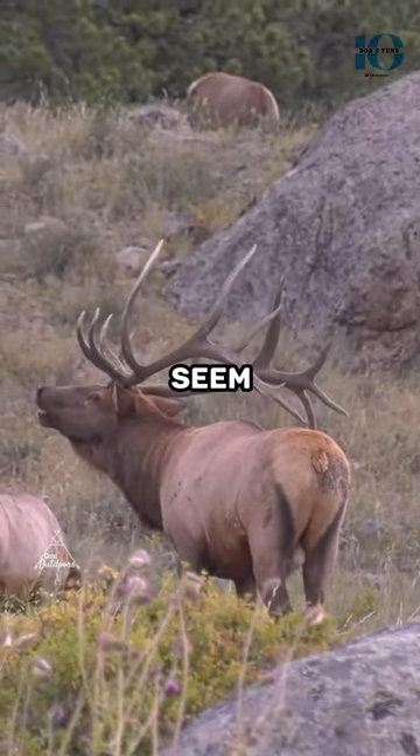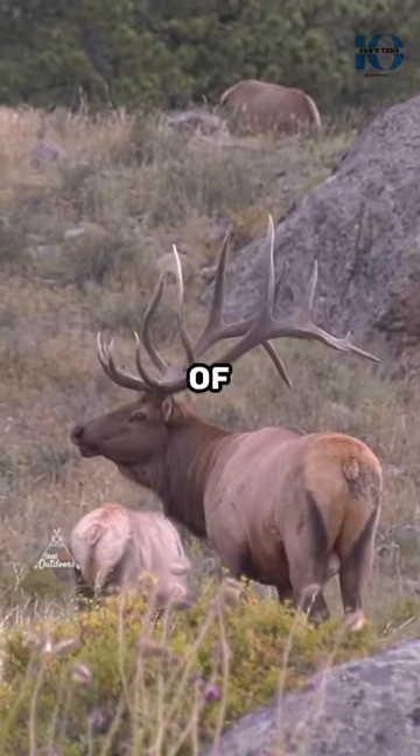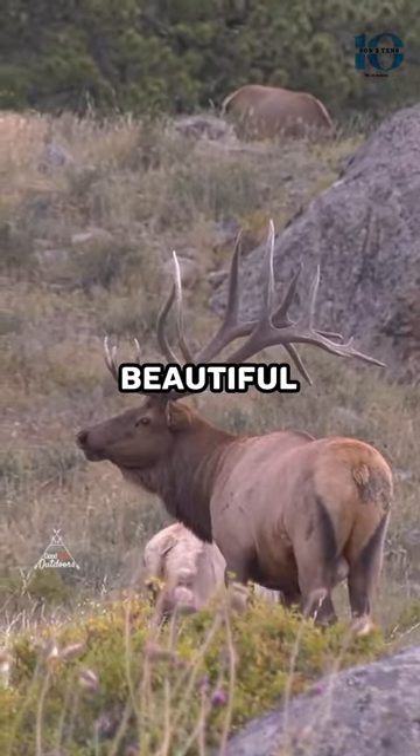The elk's weird horn may seem strange, but it's actually a perfect example of how evolution can create something beautiful and functional.